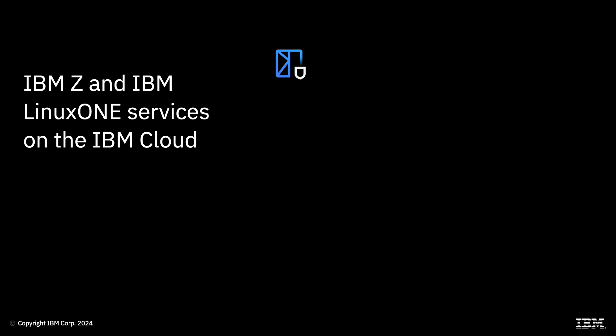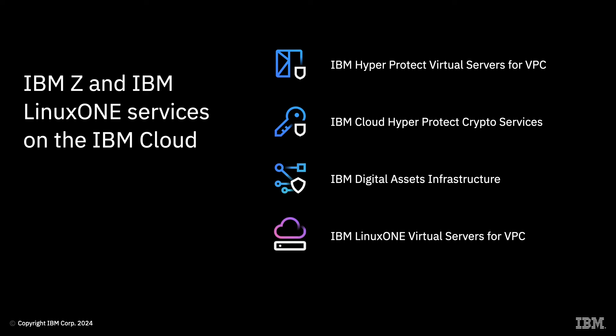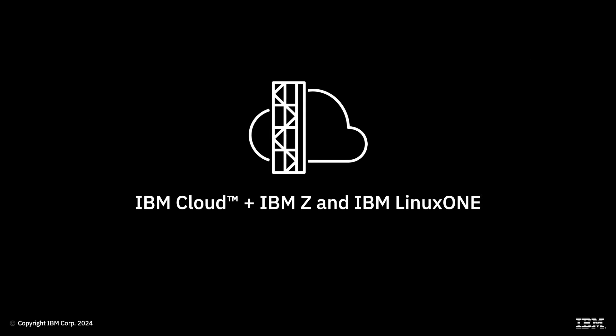IBM Cloud HyperProtect Virtual Servers for VPC, IBM Cloud HyperProtect Crypto Services, IBM Digital Assets Infrastructure, IBM Linux One Virtual Servers for VPC, and IBM WAZI as a Service. Go to IBM Cloud and get started with these IBM Z and IBM Linux One services now!